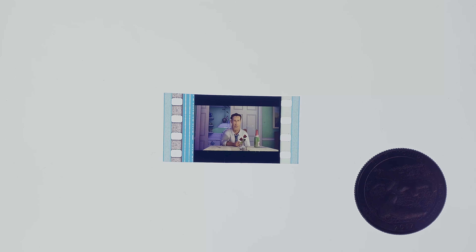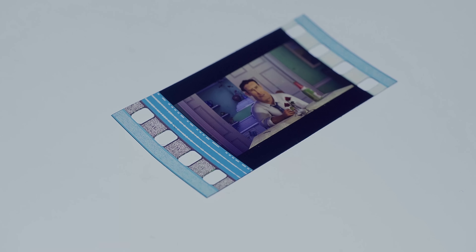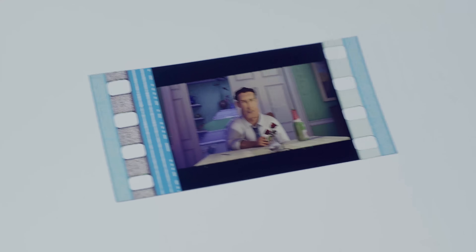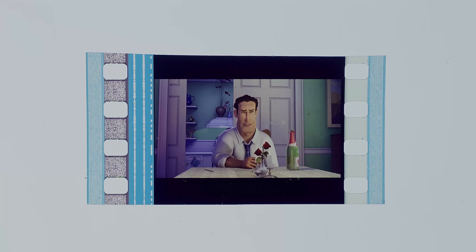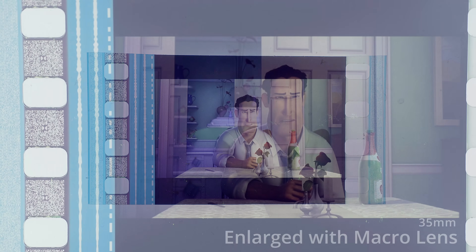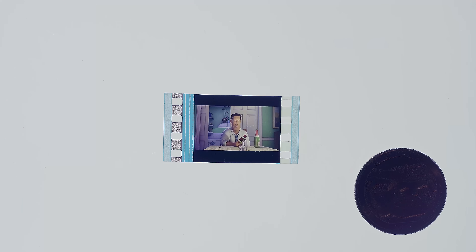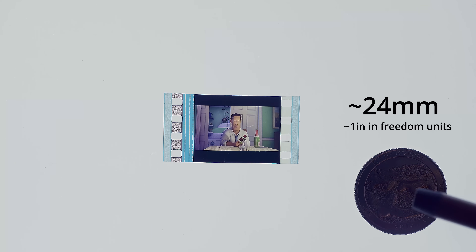This is a 35mm film frame, which is comparable to the quality and resolution of what you currently see in theaters with a digital projector. This is my baseline here — I'm not trying to start a digital versus analog argument in the comments. Could you at least like and subscribe? This is a 35mm film frame super zoomed in using a macro lens. This is a quarter here for scale — if you don't know what a quarter is and you're not in America, this is a small circle.